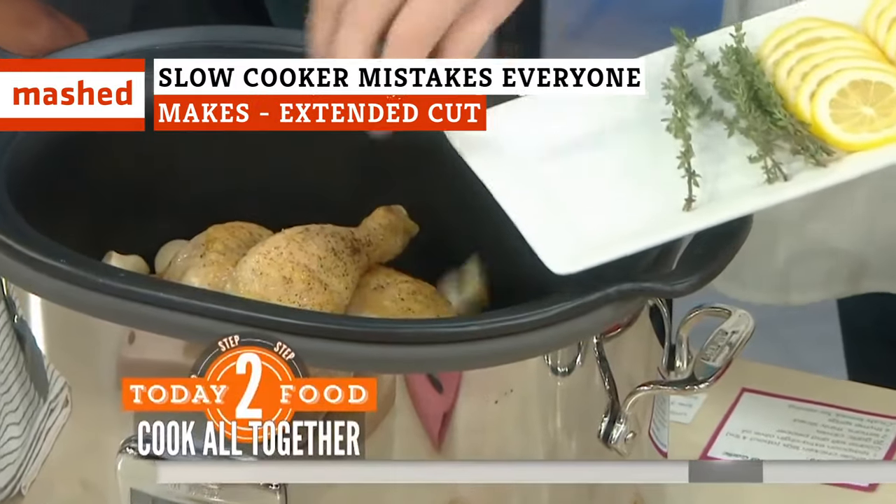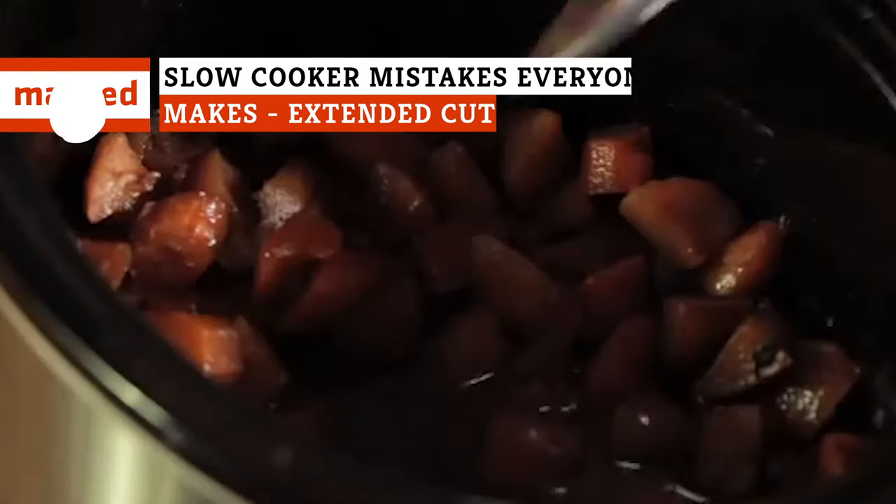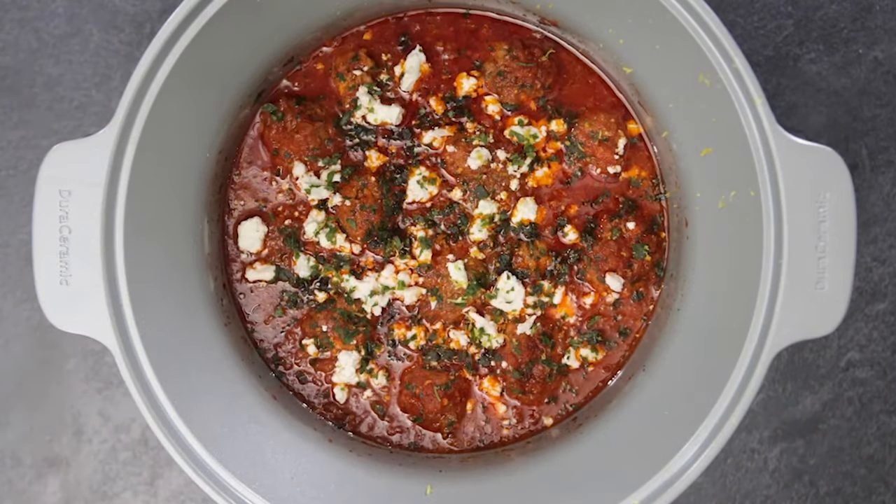As easy as slow cookers are, they do come with rules. Here are some of the mistakes everyone seems to make when they use slow cookers, so you can be sure not to make them yourself.